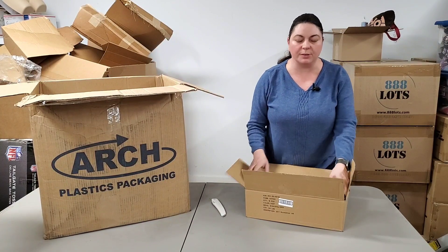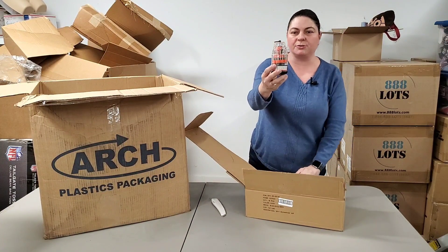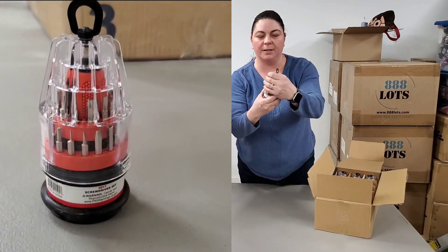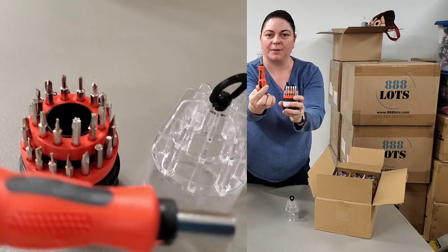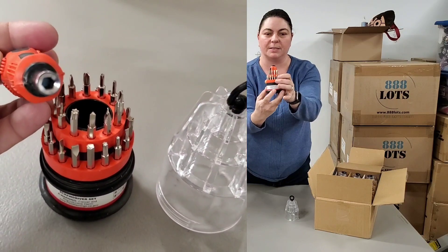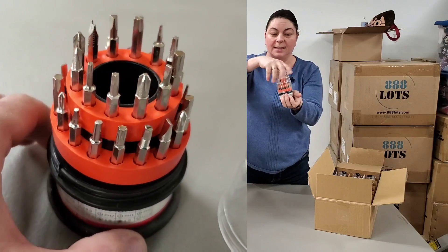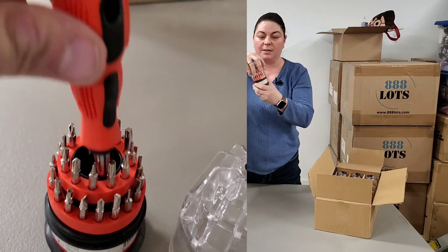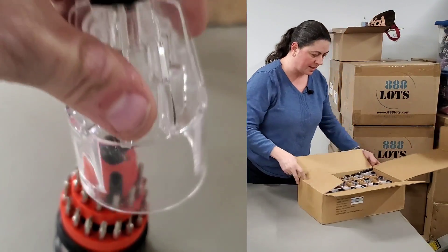Oh, I love these. We sold these like hotcakes. These are mini screwdriver sets. They've got a little hook on them. I've got a whole bunch of them here. They unscrew, they've got a little screwdriver guide, and all these different attachments that go with it. So these are awesome.